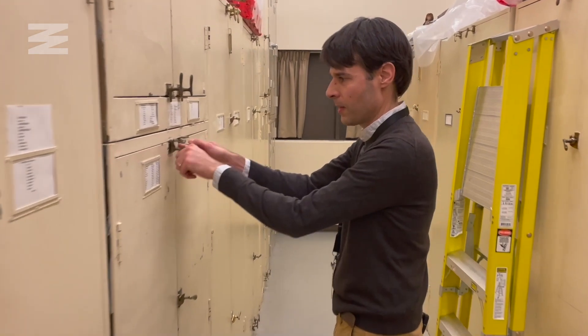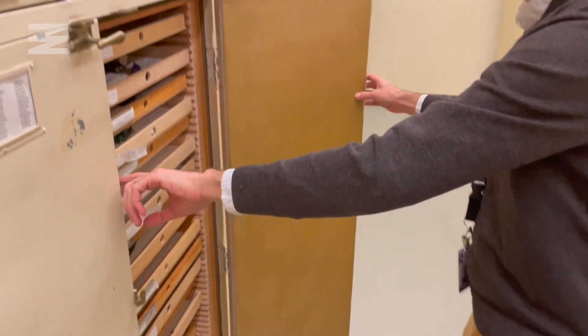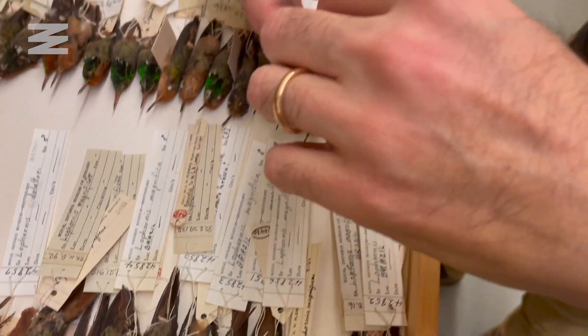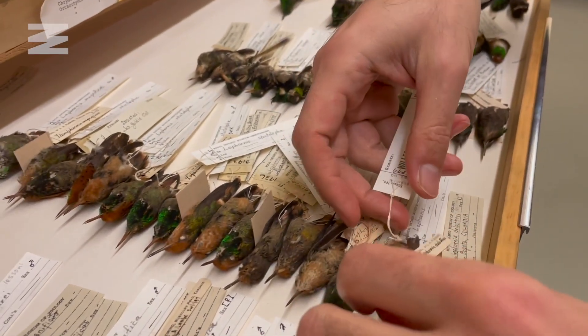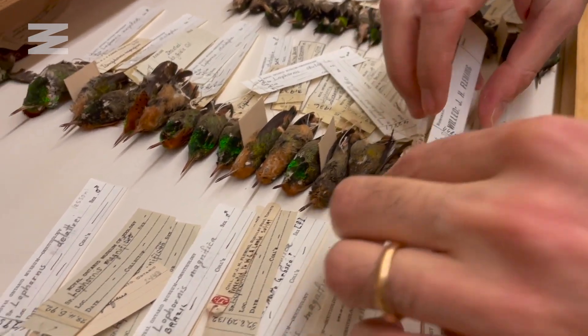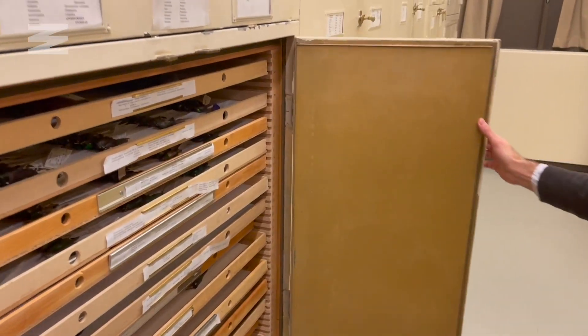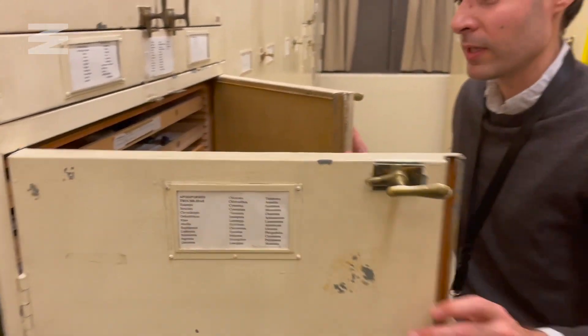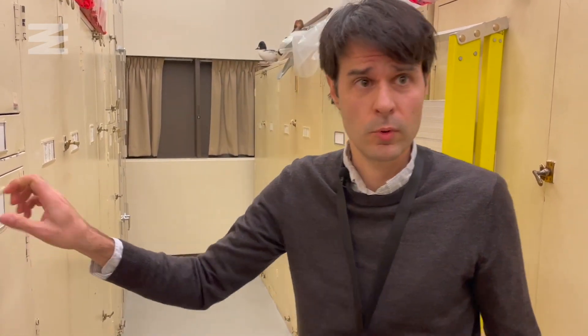This is one of my favorite cabinets here — a collection of hummingbirds, including some of the smallest. This genus, the coquettes, are among the smallest, weighing about three grams or below three grams. This is the largest collection in number of specimens in Canada, but also one of the most complete collections in the world. We have about 60% of all species of birds represented here in the collection.